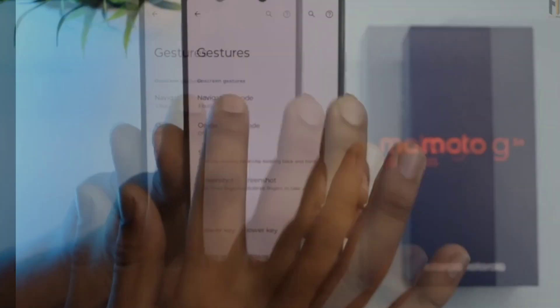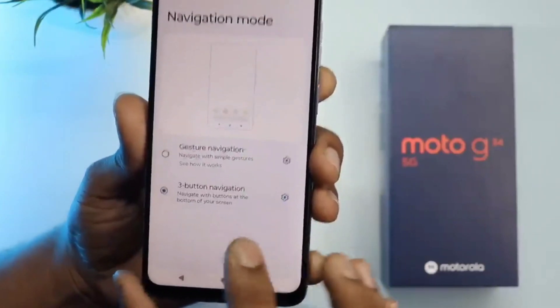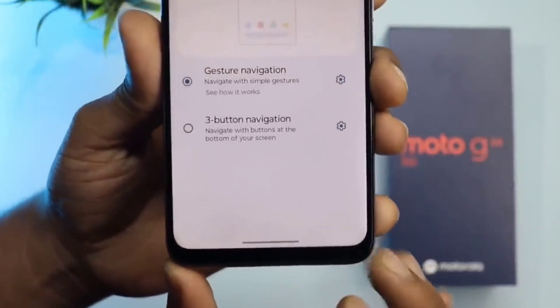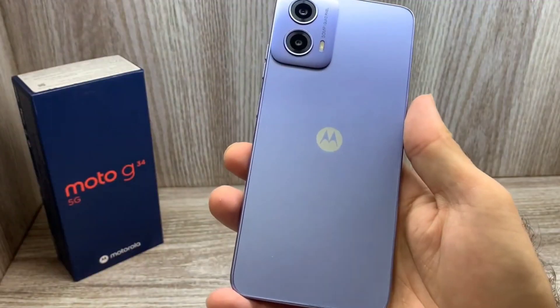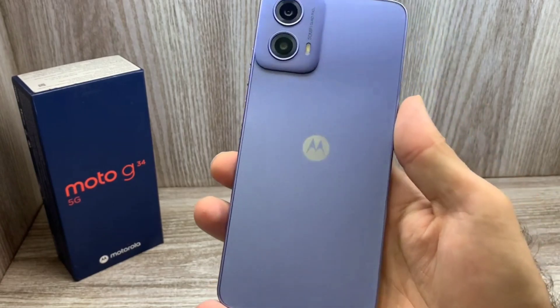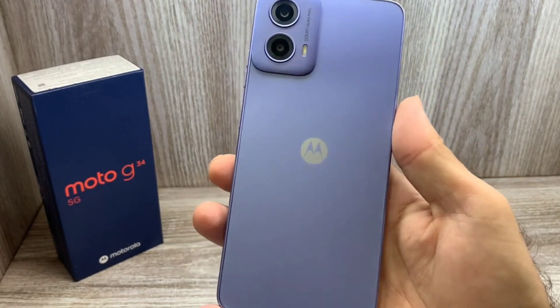As for the pricing, the sole 8GB plus 128GB variant of the Moto G34 5G is priced at approximately $140 in China. The device is available in two colors: Star Black and Sea Blue.